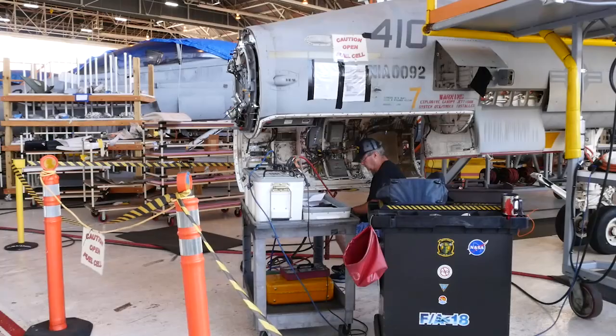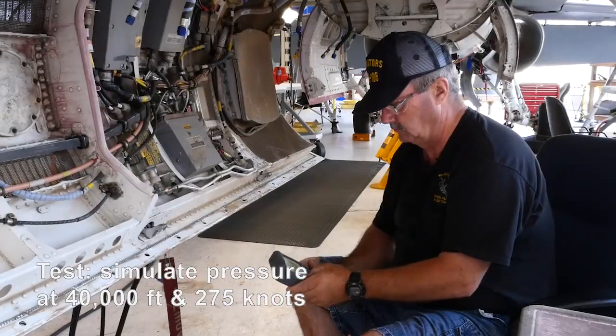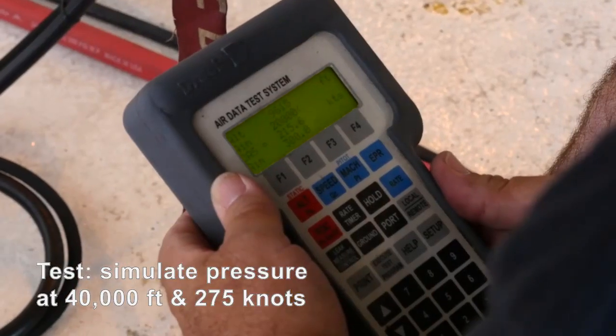The Hornets already saw combat duty, then rested in Arizona's harsh conditions for years before arriving at Cecil Field. They need some TLC when they get here — a little loving care. You just want to make sure that you test all the systems.